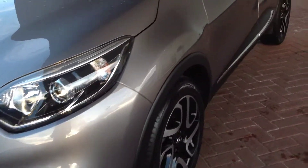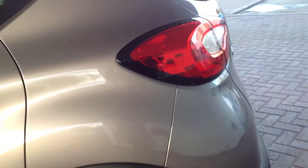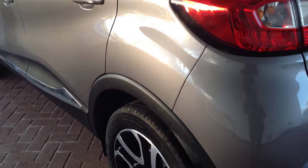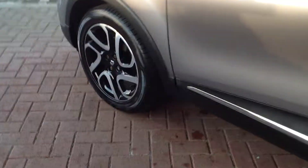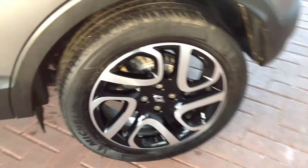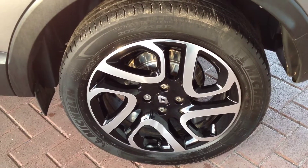Turning around to the passenger side, I'll just show you there's no major dings or dents or anything on the side of the car. Lovely clean condition. Coming around to the front alloy wheel — all nice, clean and tidy, no kerbing or anything on there. That's the rear tyre and alloy wheel. 17-inch wheels on this model.